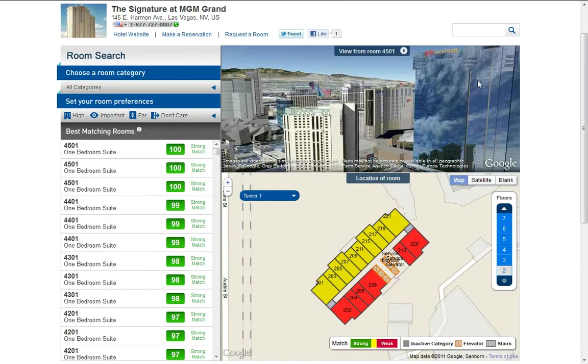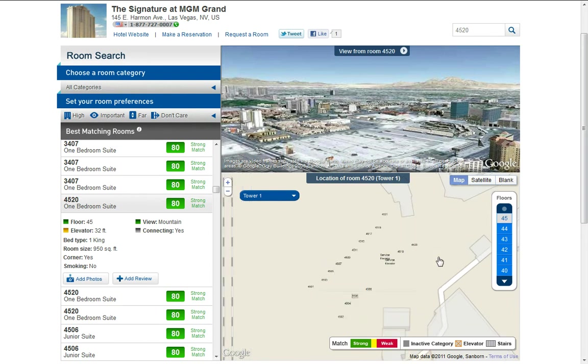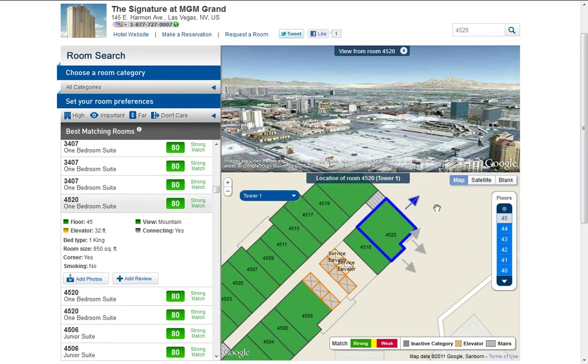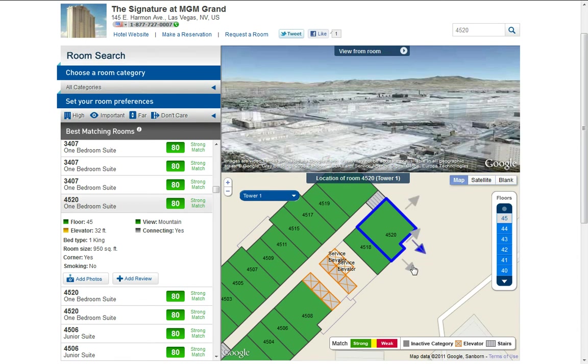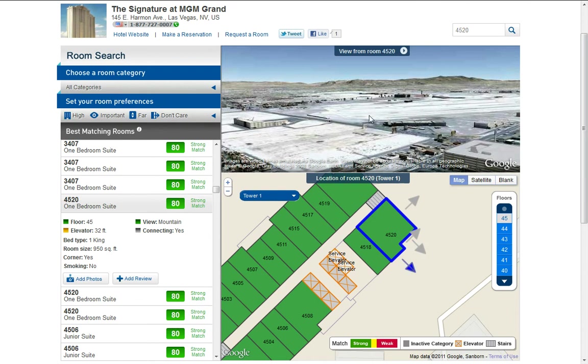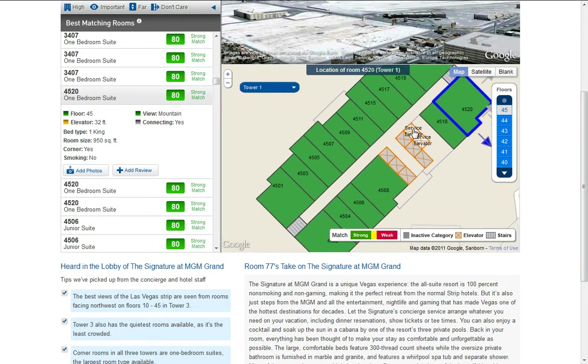Let's go ahead and type a room number — say 4520. On the top floor, you see it has four arrows showing views from all different directions. Oh, there's even a view of the airport. It also shows you the six passenger elevators and the service elevators.